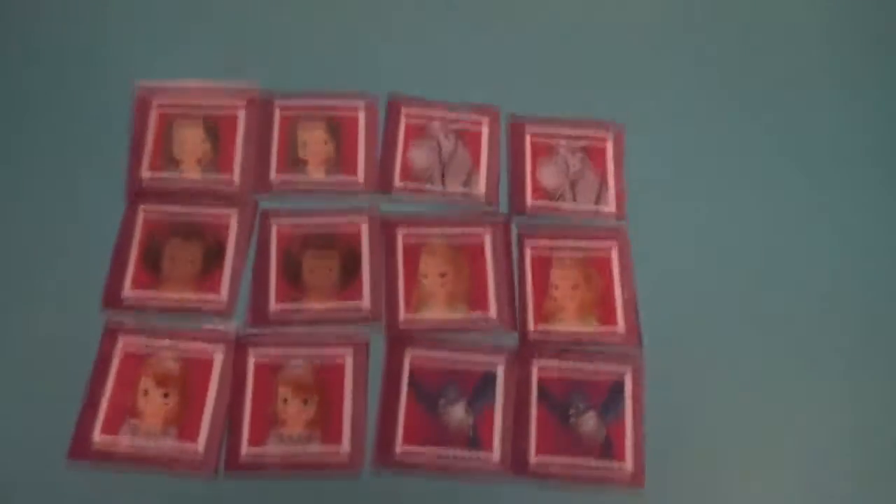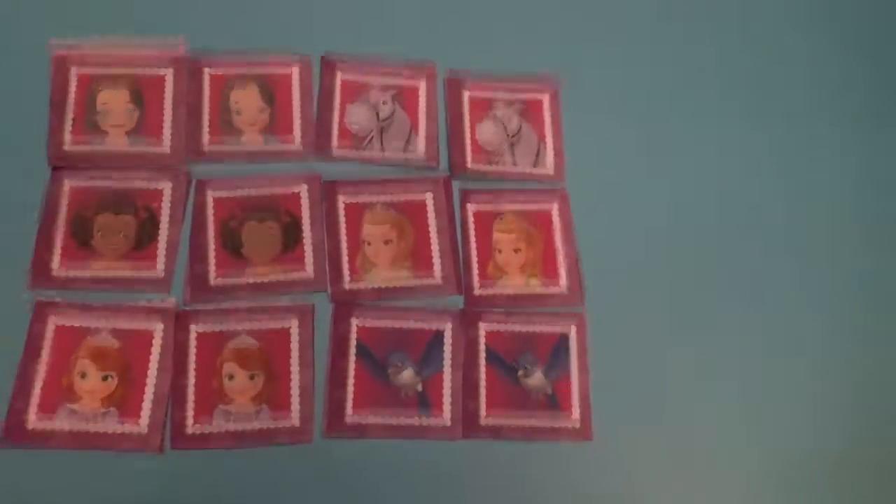And it should look like this — there's the matching pair game. It wasn't that fun.